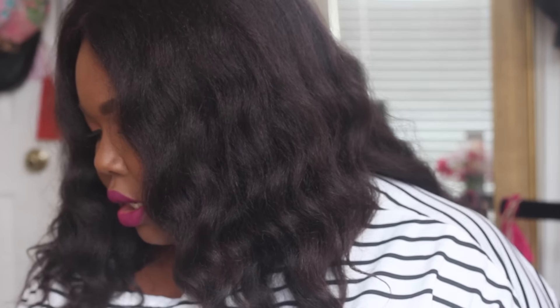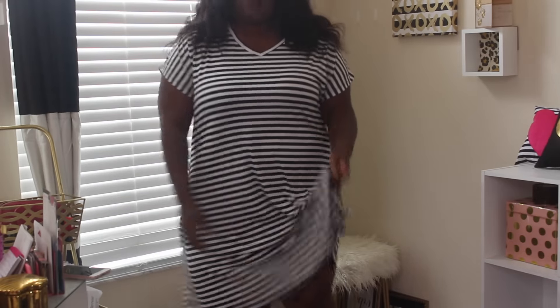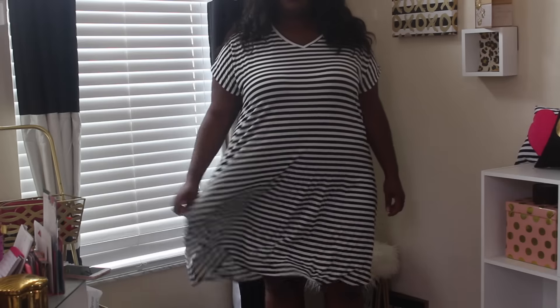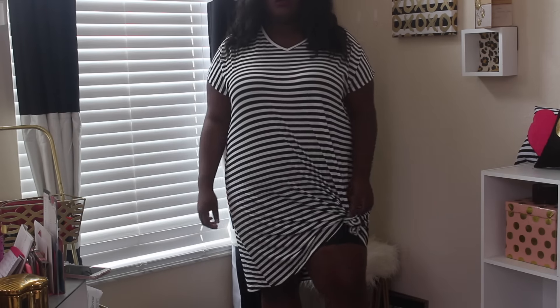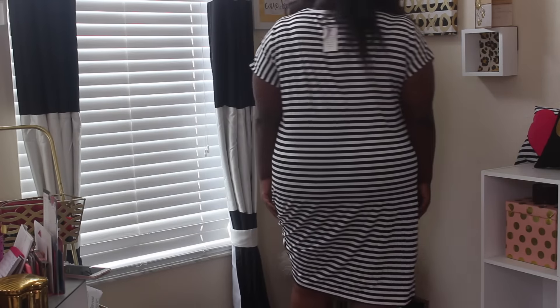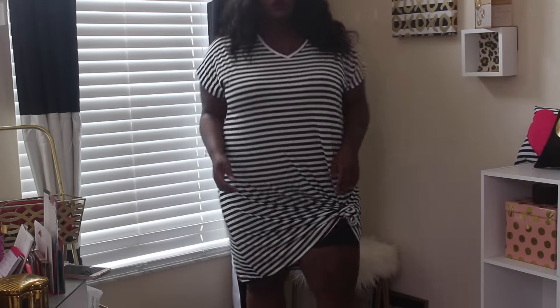Moving right along — this is the knotted t-shirt dress. I didn't know it was supposed to be knotted because when I bought it, the other one came with the knot already in it, but this one did not. In the video you'll see I went ahead and knotted it. This is also an 18-20 and it's another great casual weekend dress. I'm into oversized dresses — it's a nice casual look, you can dress it up or down, and you're comfortable but still chic.